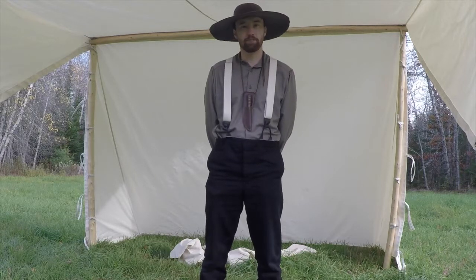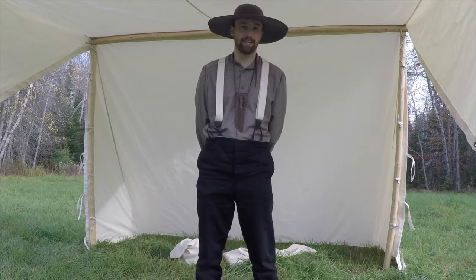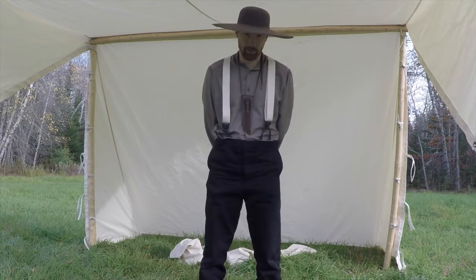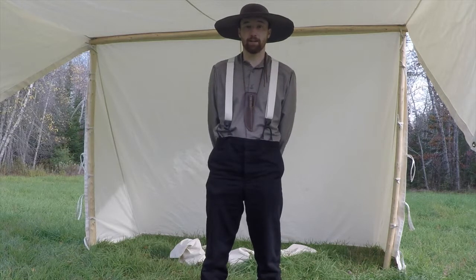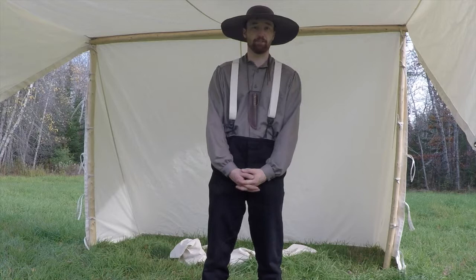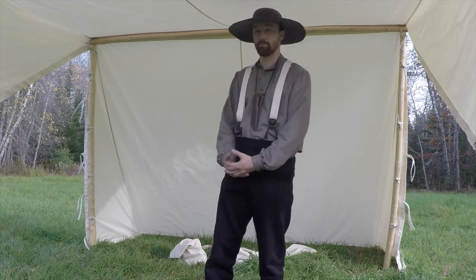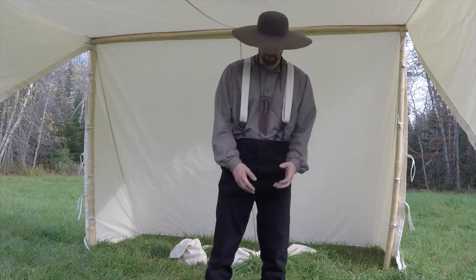Hi everyone, Sam Wentzel here from Sam's Woodland Tours. Today I'm doing a video on my classic camping outfit. Over the years while doing tours and workshops I've always had a historical aspect to these events, and lately I've decided to include a costume and equipment for it. Today I want to talk about the costume specifically.